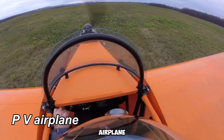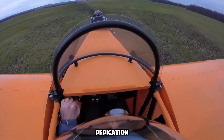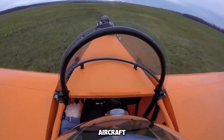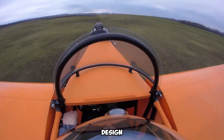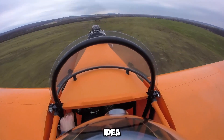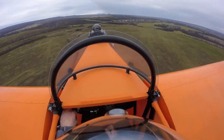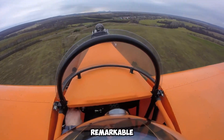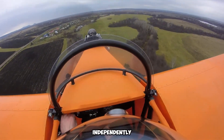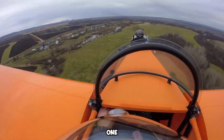The PV airplane, conceived by a Russian inventor, is an extraordinary example of dedication and ingenuity. Chelka, the visionary behind this aircraft, began conceptualizing the design while still attending high school. Over the course of five years, the idea evolved into reality, culminating in its maiden flight. What makes this achievement even more remarkable is that Chelka not only constructed the entire aircraft independently, but also had ambitious plans to manufacture and sell one unit annually.